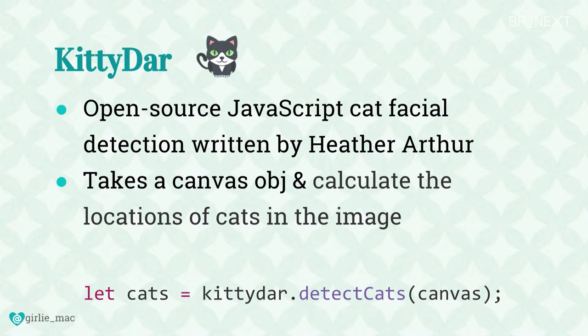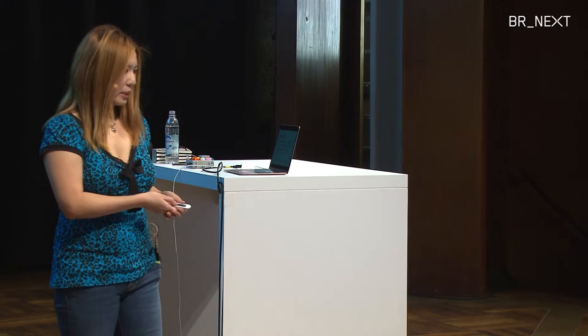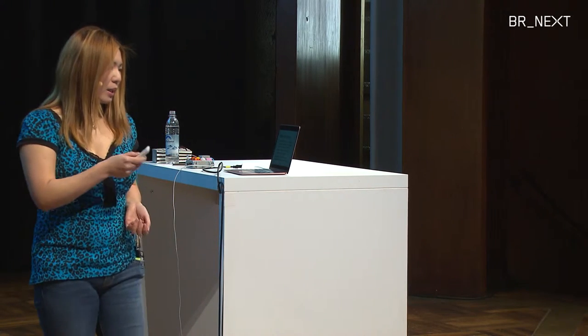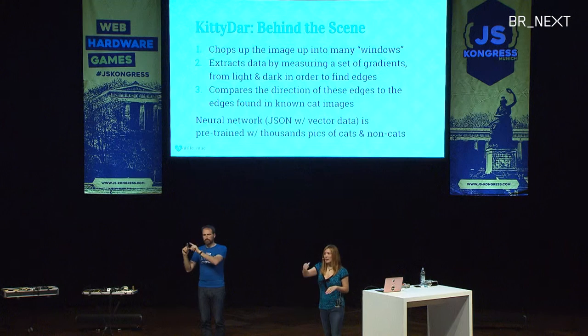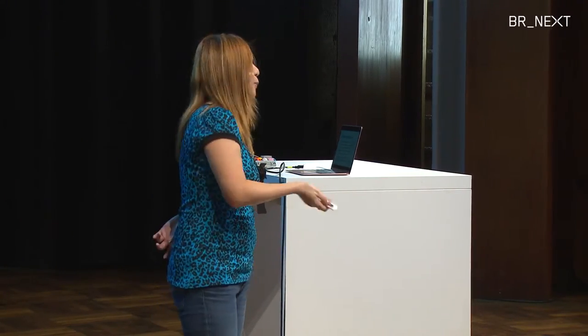KittyDAR is what I'm using to process the image to see if a cat is in the photo. It's an open source JavaScript cat facial detection library — it really seriously exists. It takes a canvas object and calculates the location of the cat's image. The API itself is quite easy to use. How it works: it chops up the image into many different windows, extracts data by taking gradients from dark to light to find edges of the image, and compares the direction of those edges to edges found in known cat images. This entire thing uses a neural network, similar to the machine learning JavaScript talk shown earlier today.